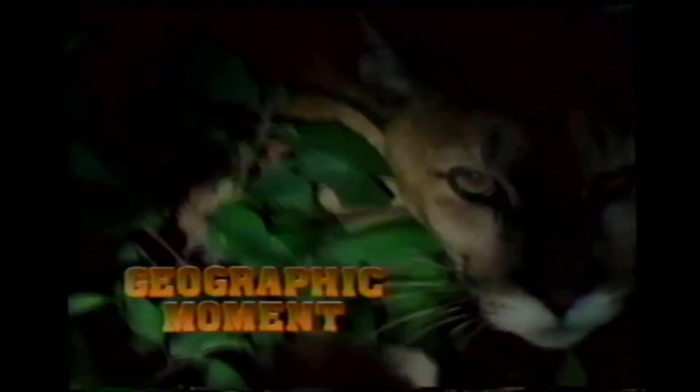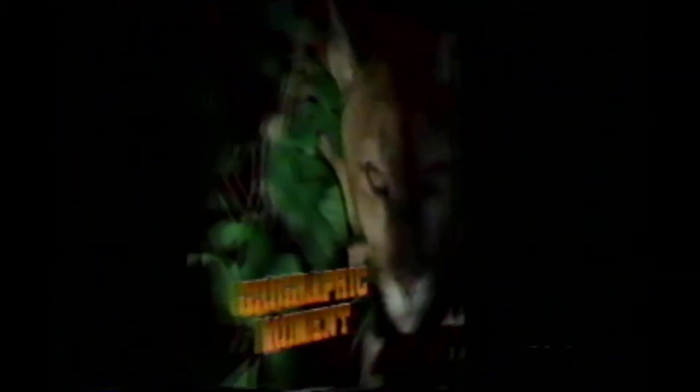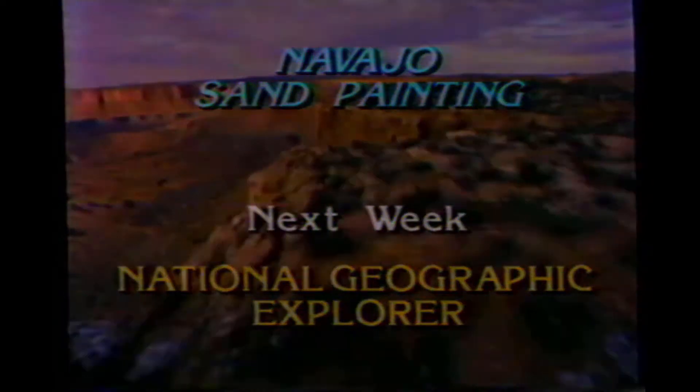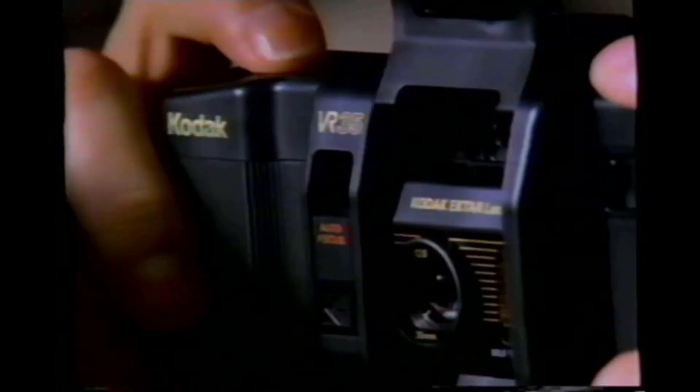The following Geographic Moment is brought to you by Kodak VR35, for pictures that come alive. Kodak's K-12 — 35 millimeter. It focuses, advances, even rewinds by itself. Kodak's smallest 35. Great shot. He's the king.